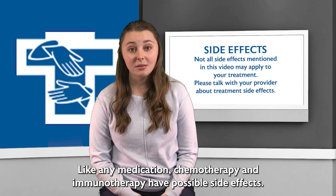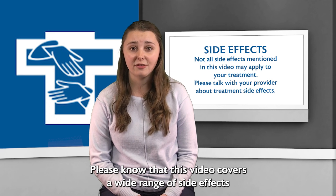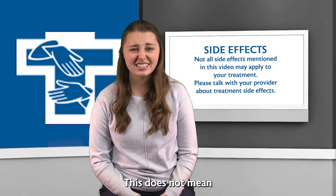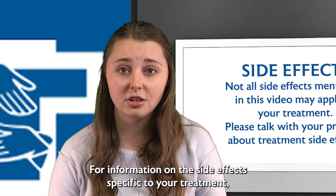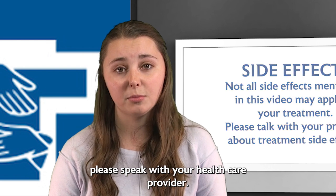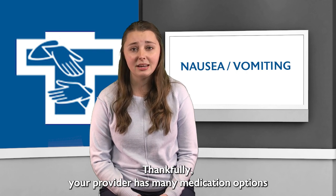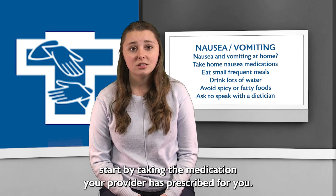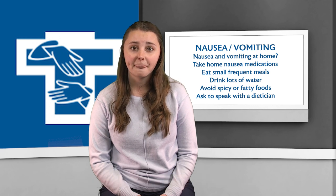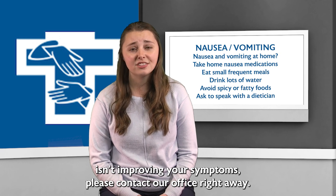Like any medication, chemotherapy and immunotherapy have possible side effects. Please know that this video covers a wide range of side effects for all types of treatments. This does not mean that you will experience the side effects mentioned in this video. For information on the side effects specific to your treatment, please speak with your health care provider. Patients are often worried about nausea and vomiting. Thankfully, your provider has many medication options that have successfully reduced or prevented this side effect in many patients. If you experience nausea or vomiting at home, start by taking the medication your provider has prescribed for you. If you don't have nausea medication or the medication isn't improving your symptoms, please contact our office right away.